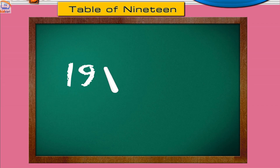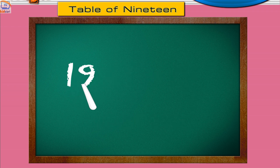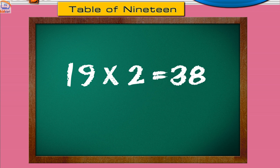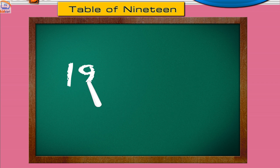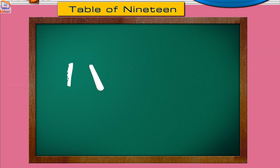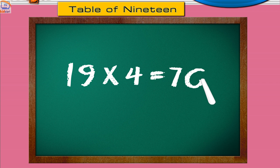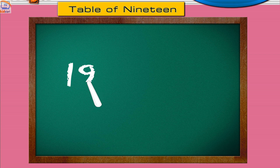Nineteen ones are nineteen. Nineteen threes are fifty-seven. Nineteen fours are seventy-six. Nineteen fives are ninety-five.